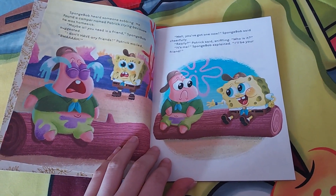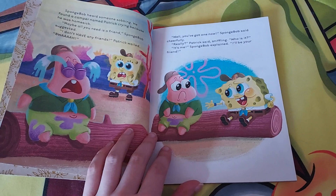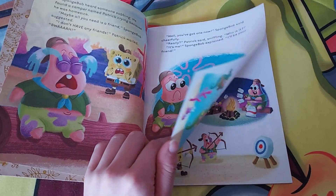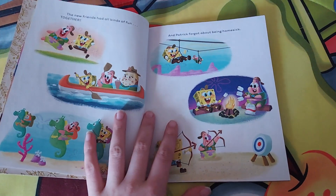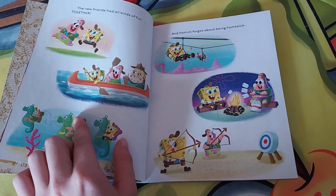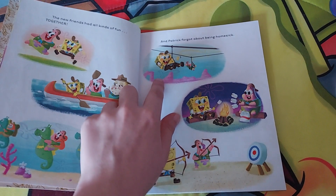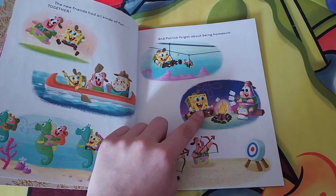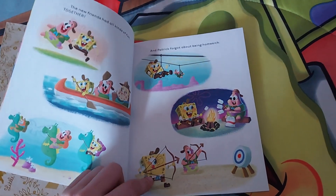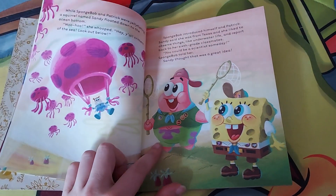After his parents leave, he finds out a little starfish named Patrick is upset. Sometimes it's okay to get upset. Somebody explains to him that he has a friend, and soon after they become friends. They do so many fun activities like canoeing, seahorse riding, zip lining, and camping around a campfire.